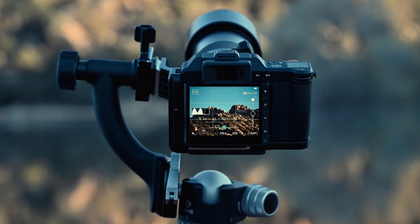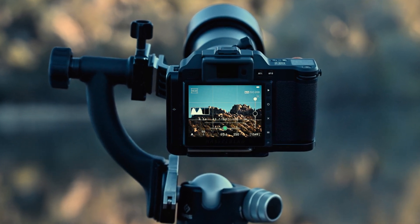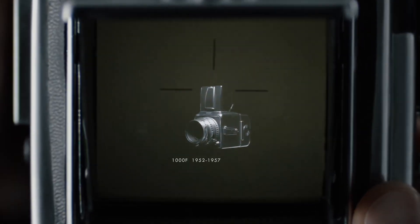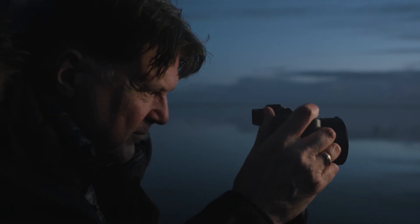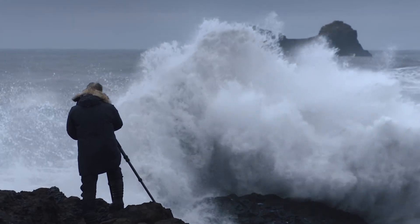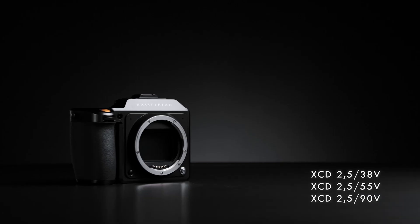At Technify, we don't just recite specs. We explore the soul of the gear, the craftsmanship behind every shutter click, and the magic that lives in the details. Is the X3D-150C a true innovation, or just another echo in the high-end gear world? Let's find out.